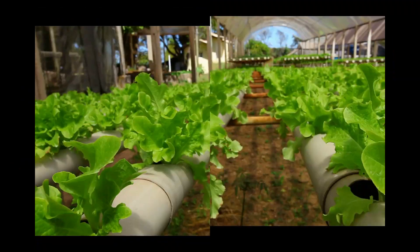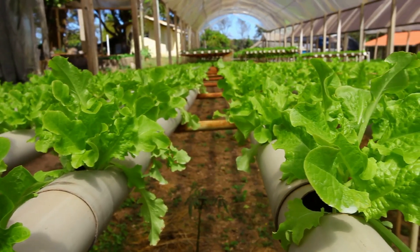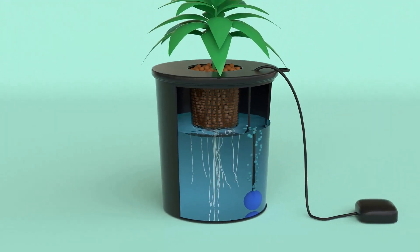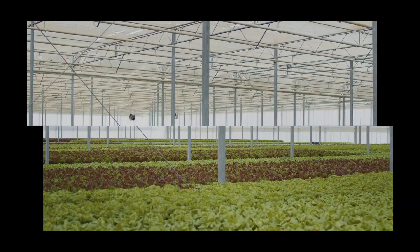The magic of DWC lies in its simplicity and effectiveness. You've got your plants suspended in net pots, roots submerged in a constantly aerated solution — and when I say aerated, I mean a full-on bubble party down there. This constant supply of oxygen is like giving your plants a supercharge, allowing them to absorb nutrients at lightning speed.